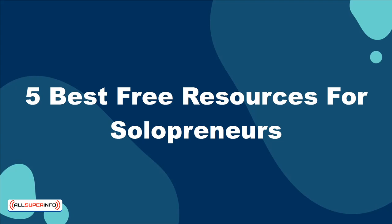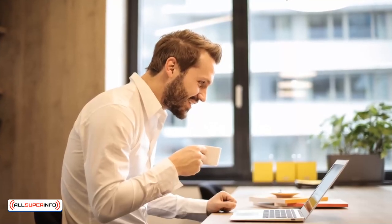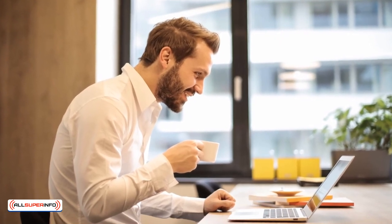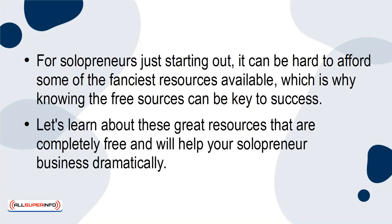In this tutorial, I'm going to tell you the 5 best free resources for solopreneurs. Just like entrepreneurs, solopreneurs need tools in their arsenal to make their days easier and work more professional. For solopreneurs just starting out, it can be hard to afford some of the fanciest resources available, which is why knowing the free sources can be key to success. Let's learn about these great resources that are completely free and will help your solopreneur business dramatically.